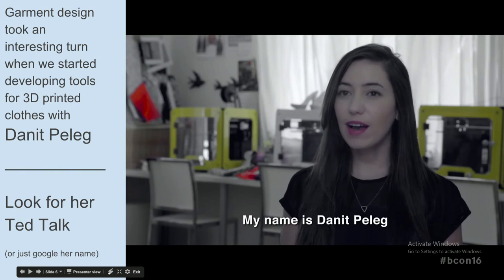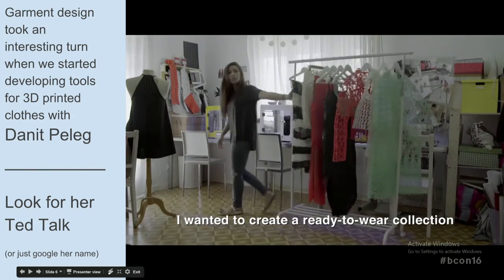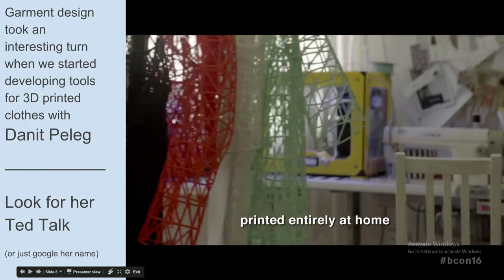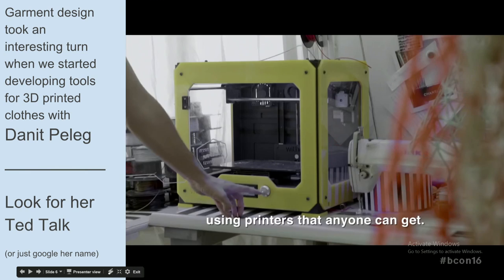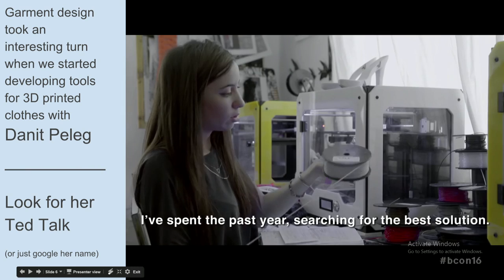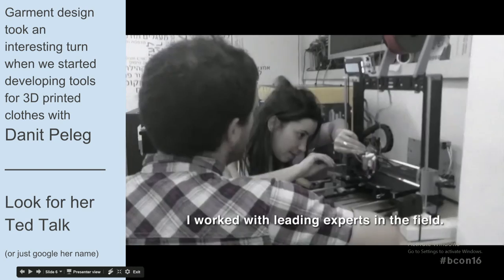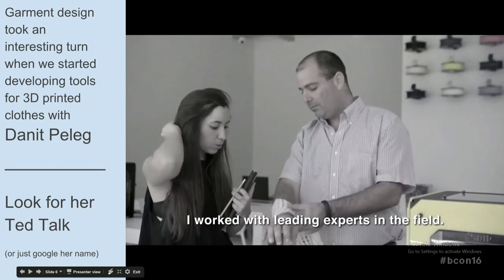From Danit Peleg's video: 'My name is Danit Peleg. I've just graduated from Shankar College of Design. I wanted to create a ready-to-wear collection printed entirely at home, using printers that anyone can get. I've spent the past year searching for the best solution. I worked with leading experts in the field.'